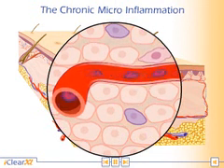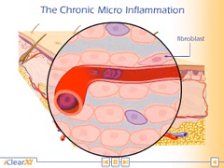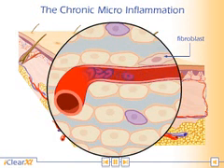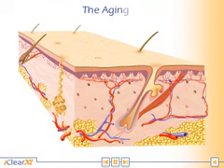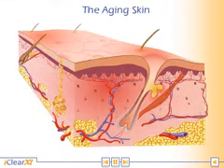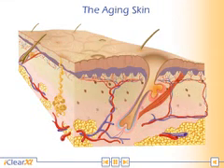lack of circulation, and chaotic fibroblast activity. The skin gets yellow and wrinkled with large pores and looks old.